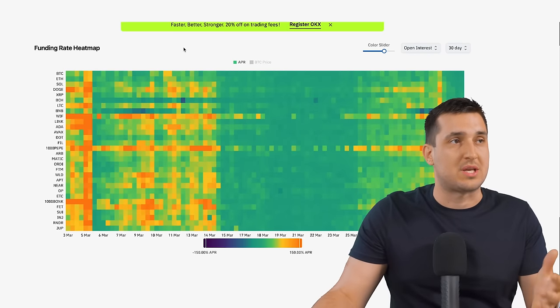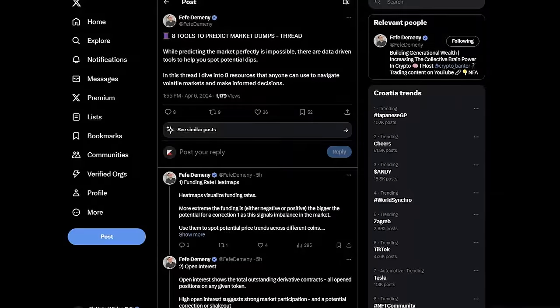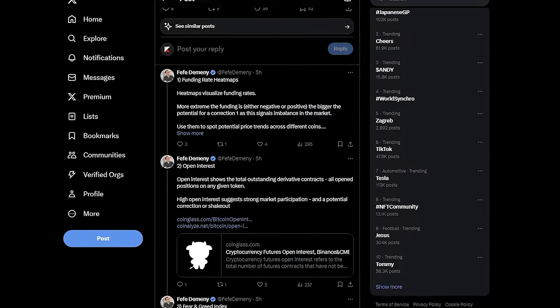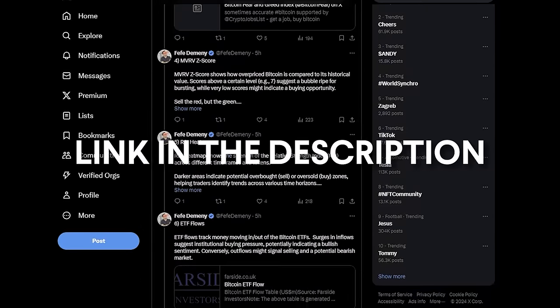If you look at this heat map, which is on coinglass.com — and if you want all the links I'm going to talk about in this video, you can go to the description where I wrote a complete thread outlining every link and everything I use to identify these dips.